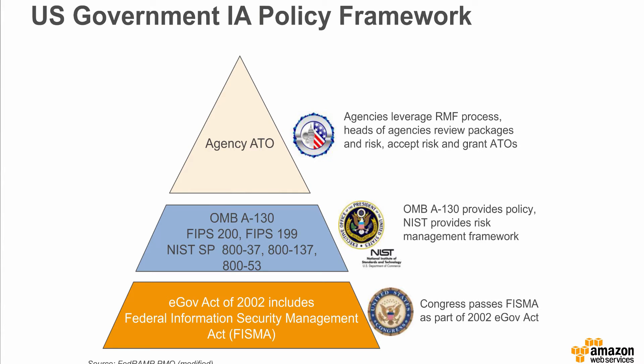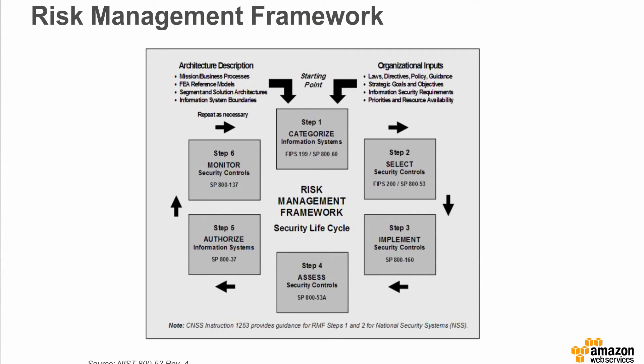NIST, however, is not an oversight or enforcement body. Those responsibilities are left to the Office of Management and Budget. Fundamental to FISMA is the notion that each agency is responsible for accepting risk for federal information systems through an authorizing official and issuance of an authority to operate. NIST SP-837 defines the risk management framework. FIPS 199 defines the standard for categorizing federal information and information systems as low, moderate, or high impact, with SP-860 providing detailed guidance.